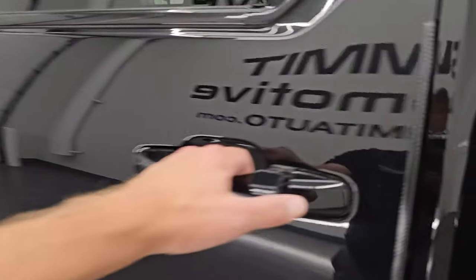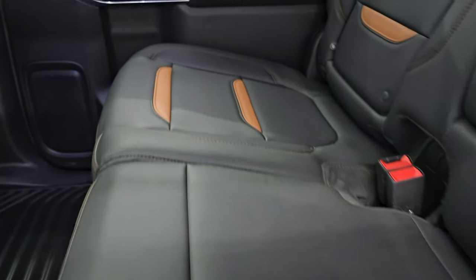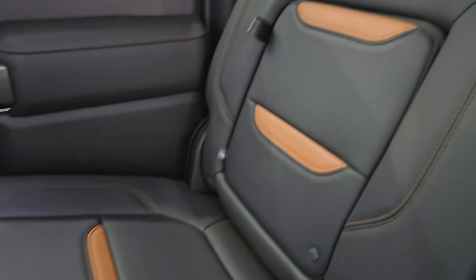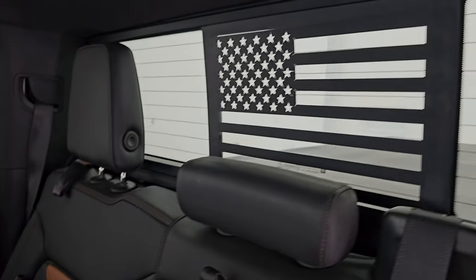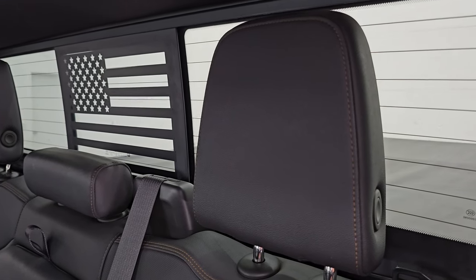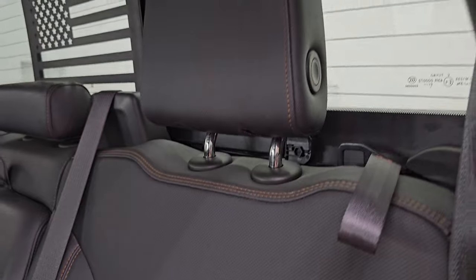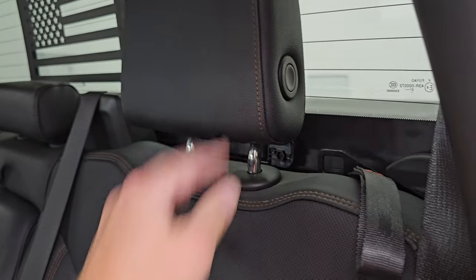Let's take a quick look at the back seats. No rips or tears on the black seats. You get the Kalahari orange inserts, a power slide rear window with built-in rear defrost, and an American flag decal. The headrests fold down.